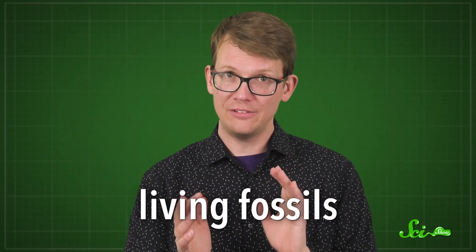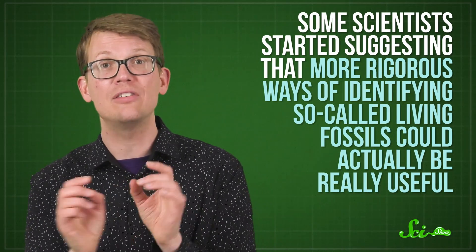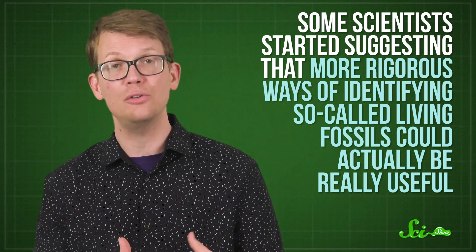And for better or worse, this term has stuck. Over the years, though, scientists have argued that looks alone can't really tell you how much or how little an organism has actually changed over millions of years. And the idea of the living fossil became kind of contentious. Recently, though, some scientists started suggesting that more rigorous ways of identifying so-called living fossils could actually be really useful — not so much to learn about the creatures of the past, as to reframe the way we talk about those of the present. And in doing so, we might be able to give living fossils a new life.